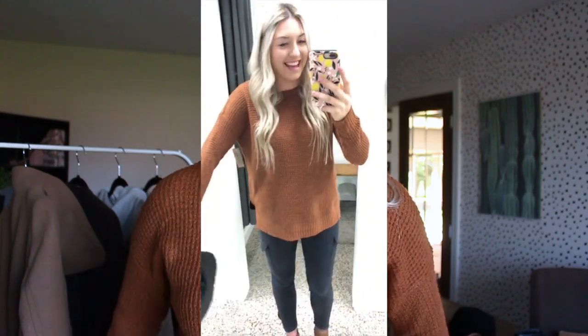Now my favorite part — clothes! I'm going to start with what I'm currently wearing: this brown knit. It's longer so it covers the booty and it's just super cute. I'm obsessed with this look. As a blonde, that burnt yellow everyone's wearing kind of washes me out, so I love that this burnt brown color actually compliments me. I'll be wearing this all fall and winter. It's from Shop Honey — use code emma15 for 15% off.